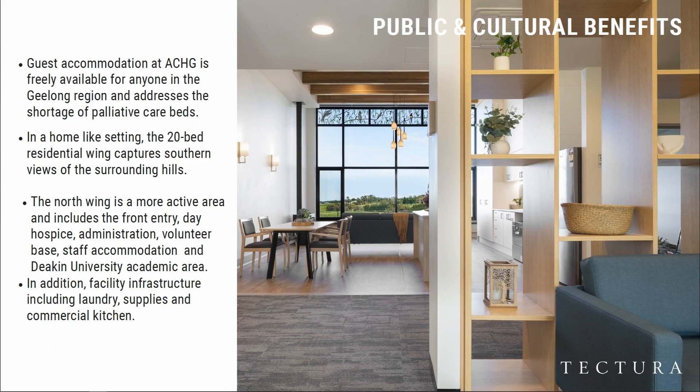The north wing has all of the academic areas. It's connected to Deakin University's School of Medicine, Nursing and Allied Health, such that knowledge about end-of-life care can be enhanced in our community — particularly in Australia, as the population is ageing and we have a modern lifestyle which, unfortunately, makes these things more prevalent.